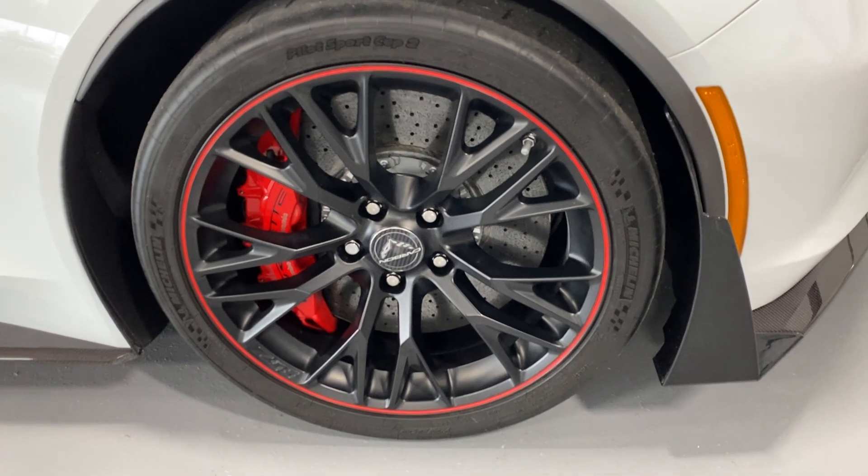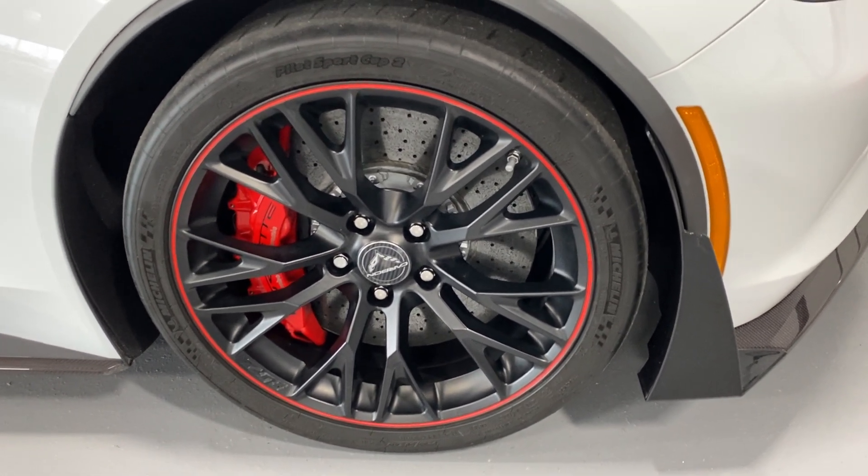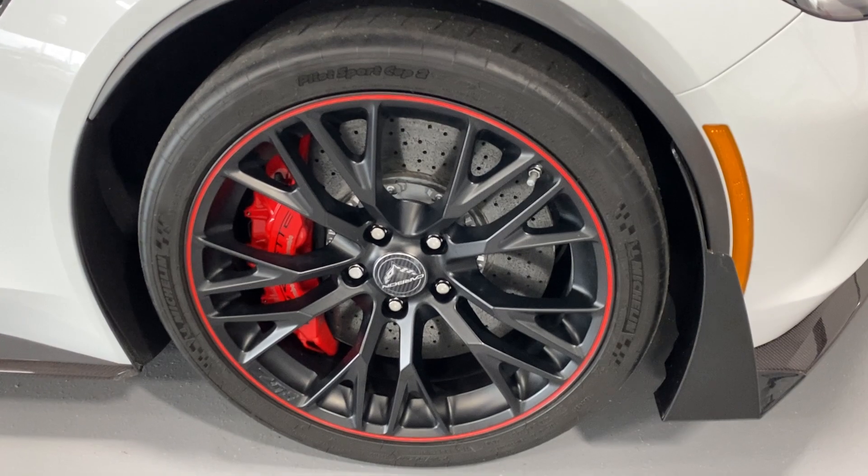Here's your front wheel — Redline wheels, carbon ceramic brakes, Michelin Sport Cup 2 tires, and red Brembo calipers.